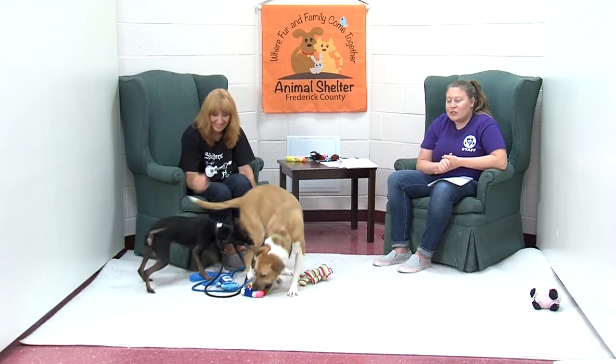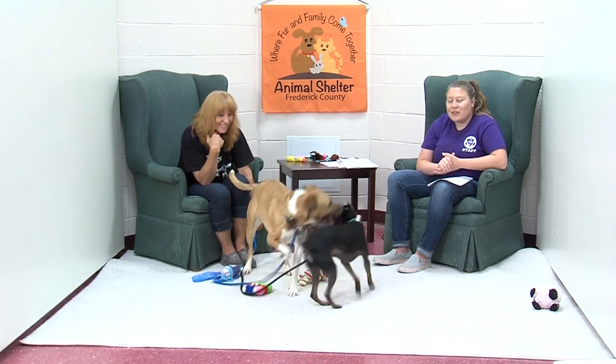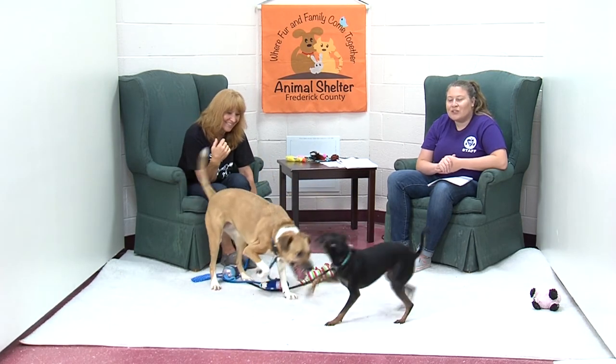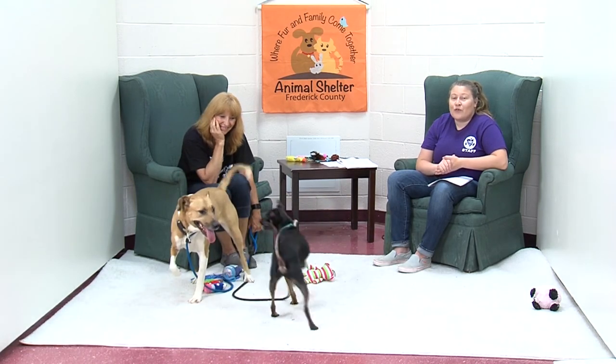As we wrap up this portion of the show, we're going to send you off with some happy pups playing. We hope that you'll tune in after the break where we're going to introduce you to five of our felines that are looking for forever homes as well.